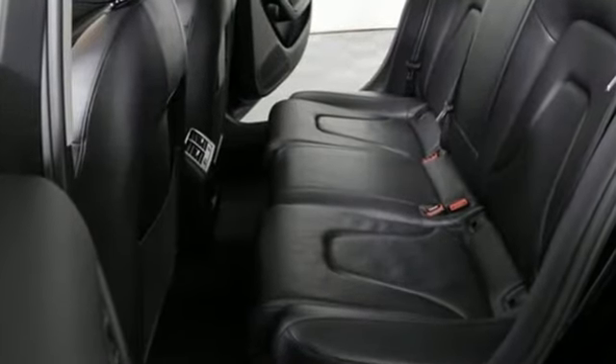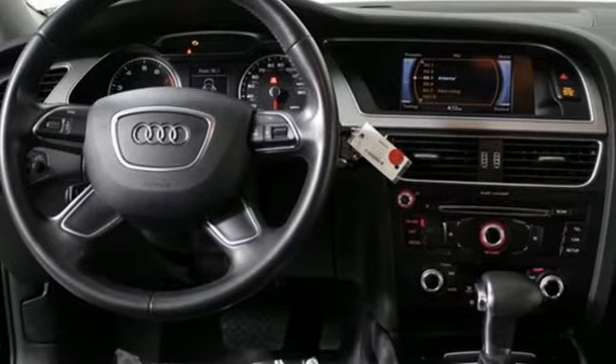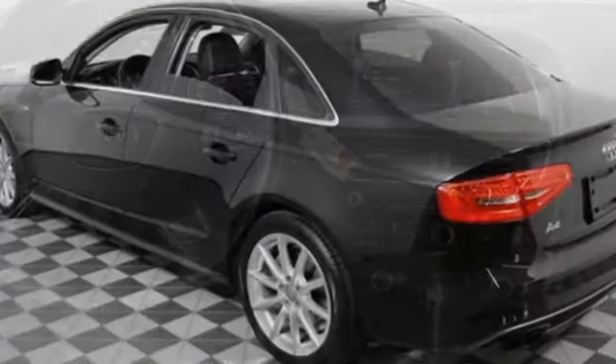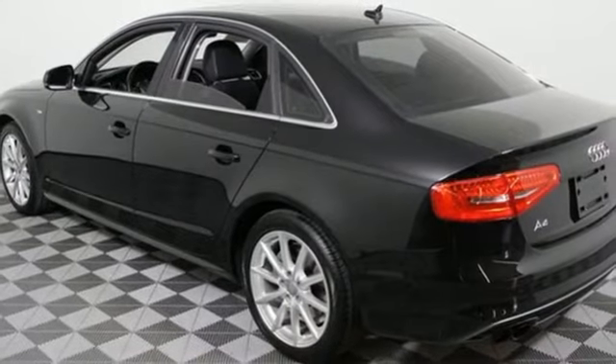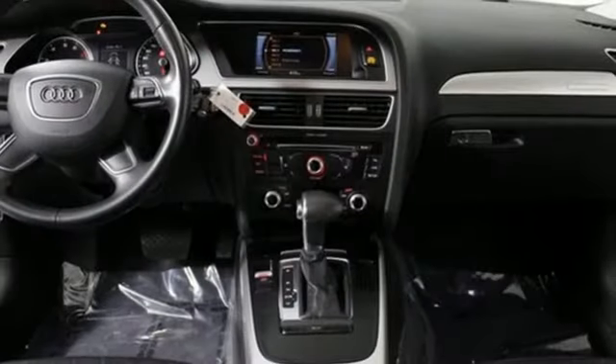Features include leather upholstery, a moonroof, tri-zone climate control, and rain-sensing wipers. Additionally, it has heated mirrors, home link, heated windshield washer jets, and the signature LED daytime running lights. This A4 is worthy of the four rings.